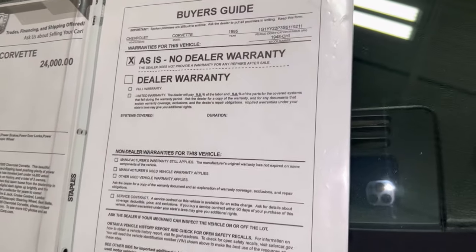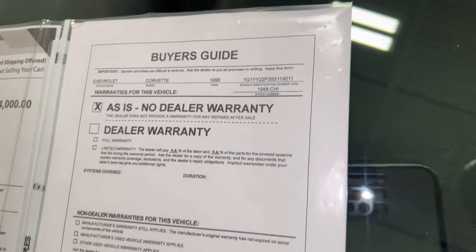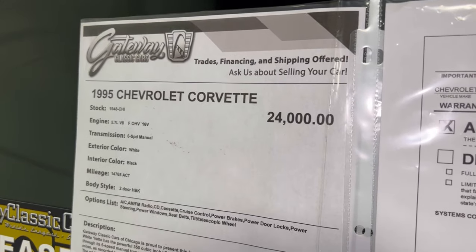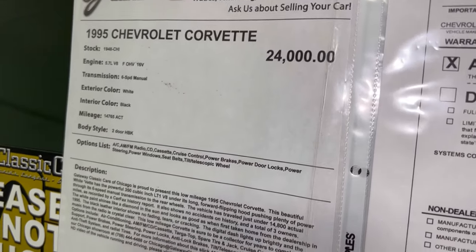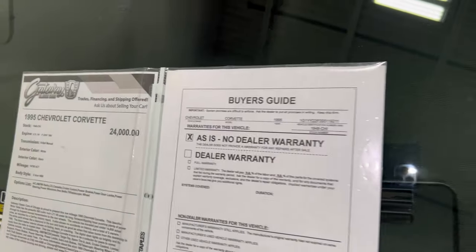Let's look at the information on here. As you can see, it's a '95 Chevy Corvette, 5.7 six-speed. That's a real nice car, y'all.